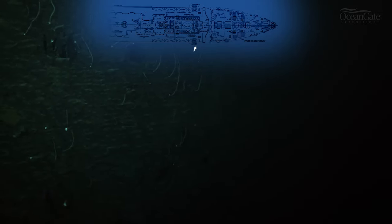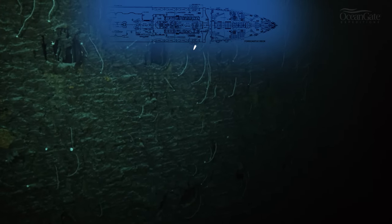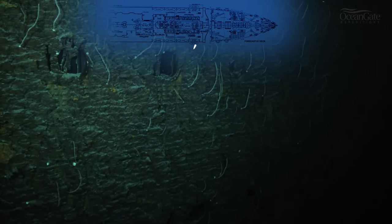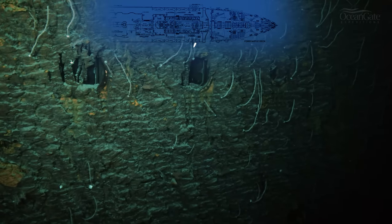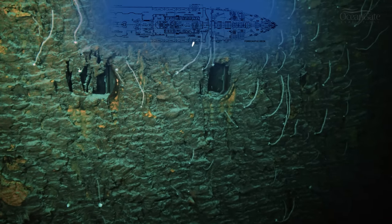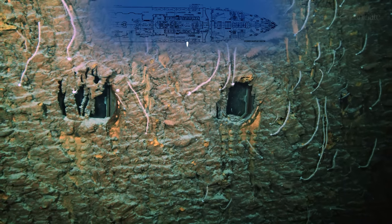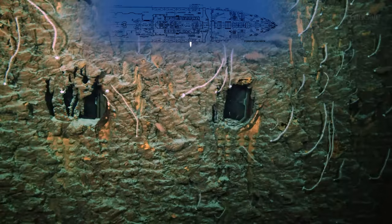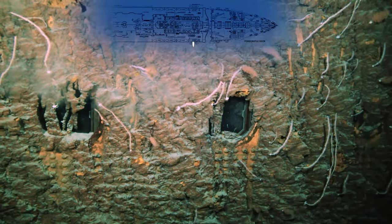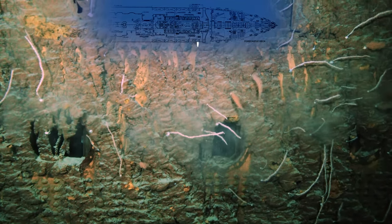We are now approaching on the starboard, or the right-hand side of the ship, looking at the cabin room windows on B deck. All those white items and objects are actually bamboo coral, and as we get closer we can have a very good look at those, and also at the rust and more rusticles draped over those windows. If you look intently at the window on the left you can just make out some of the window fittings inside.